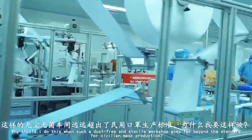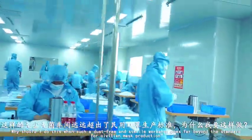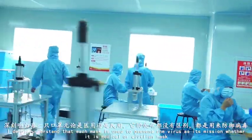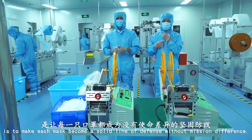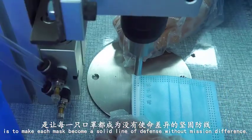Starting work. Why should I do this when such a dust-free and sterile workshop goes far beyond the standard for civilian mask production? After going through the front line, I deeply understand that each mask is used to prevent the virus as its mission, whether it is a medical or civilian mask, and what I want to do is to make each mask become a solid line of defense without mission difference.